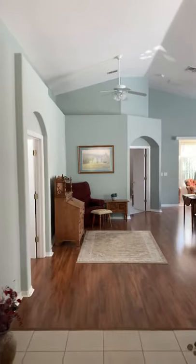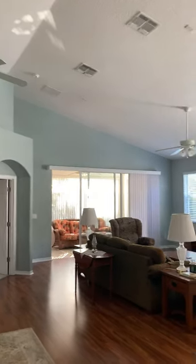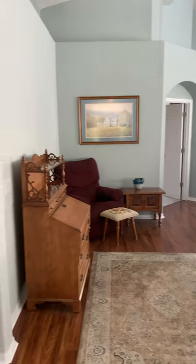Coming back out here, what's really lovely about this home is the ceilings are even higher right through here. It's got the vaulted cathedral ceiling and it opens up into the living area and kitchen, which I'll show you in more detail.